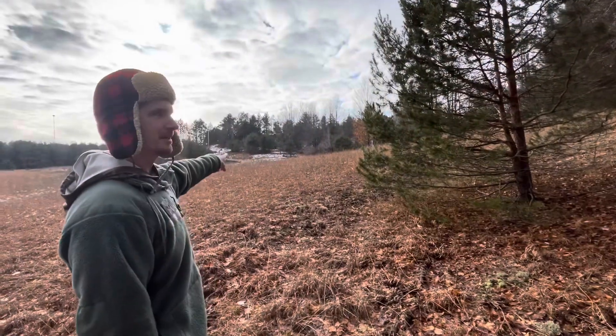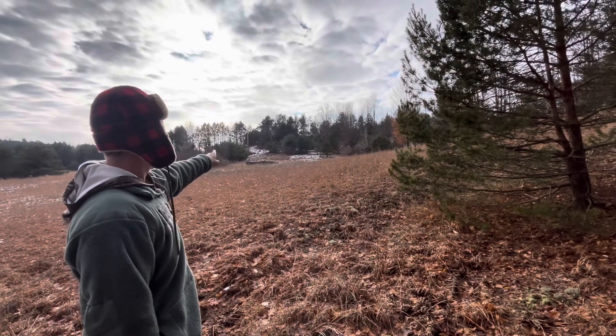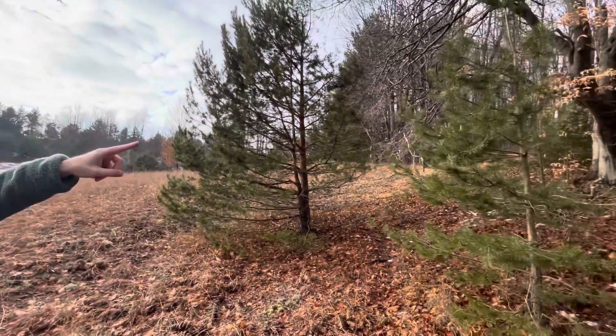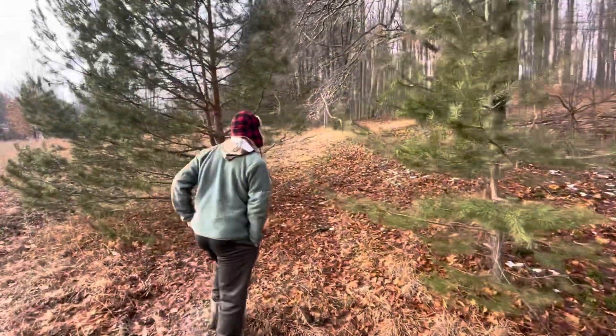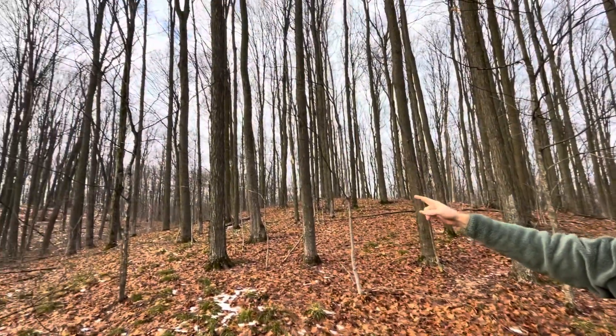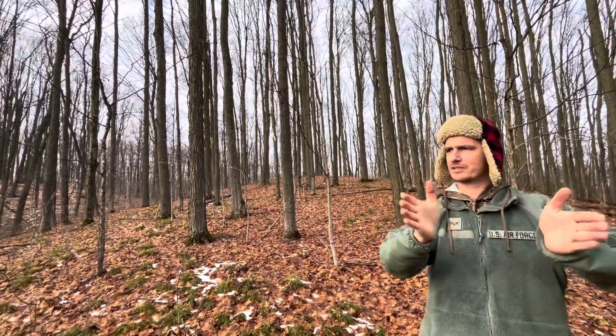There's a couple pretty beat beds over by that old foundation right there. But when there's snow you can see them — they're going right up on top of this ravine up here. I hope you can see it good. I'm thinking about liming this up right here, possibly setting up right here because it kind of comes to a pinch point or they widen out on this trail.